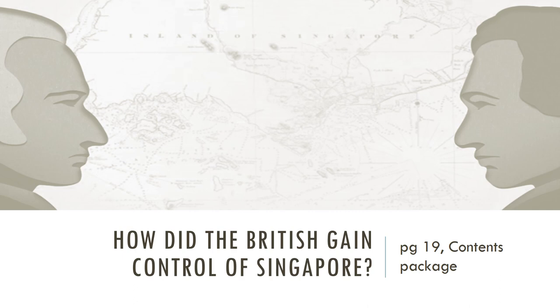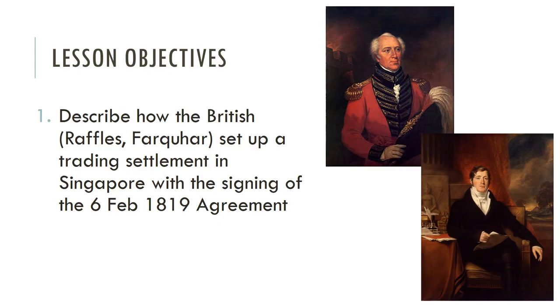Hi everyone. For today we are going to move on with the Singapore story and figure out how did the British gain control of Singapore. Everything will be referred to on page 19 of your contents package, so please turn to that page.